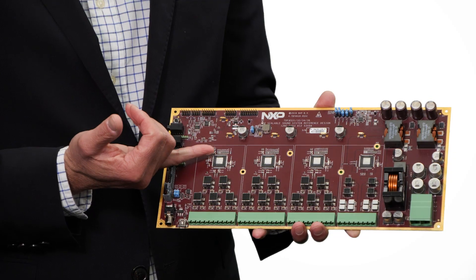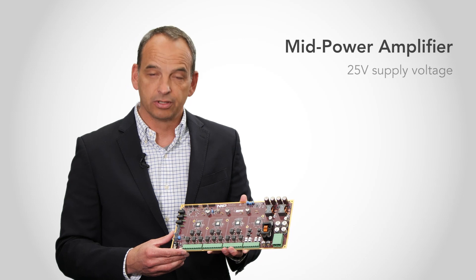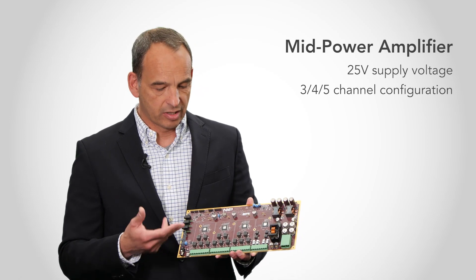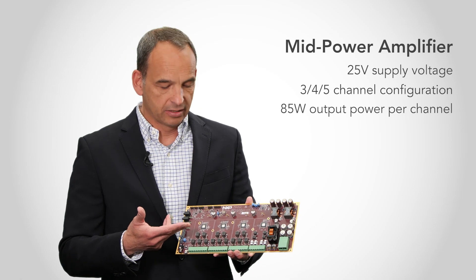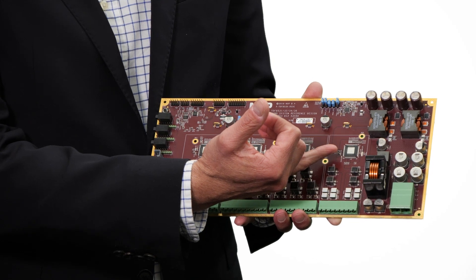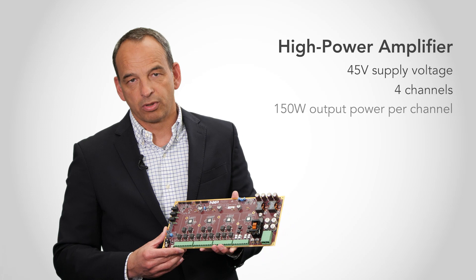We have the mid-power amplifier for up to 25 volts supply voltage, which comes in different configurations — three-channel, four-channel, and five-channel — and provides 85 watts output power per channel. We also have a high-power amplifier, four-channel, for up to 45 volts supply voltage, providing 150 watts output power per channel.